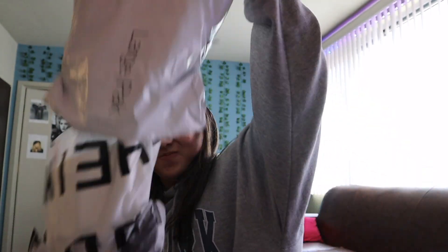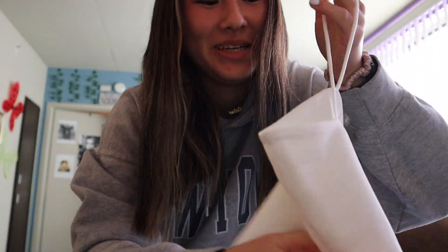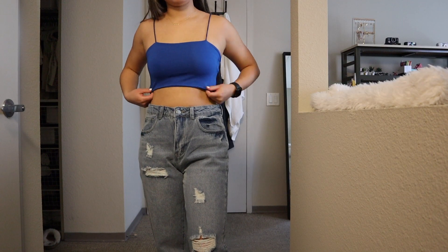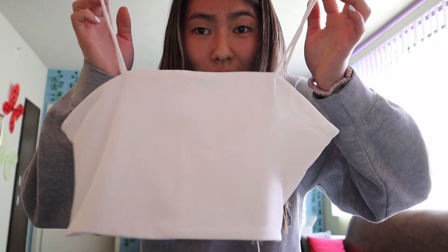This is my Shein stuff - the package is really small. I normally don't shop from Shein but I wanted some basics. The first thing I got were these basic tank tops - I've had them before but these are different materials. I got them in white and blue.